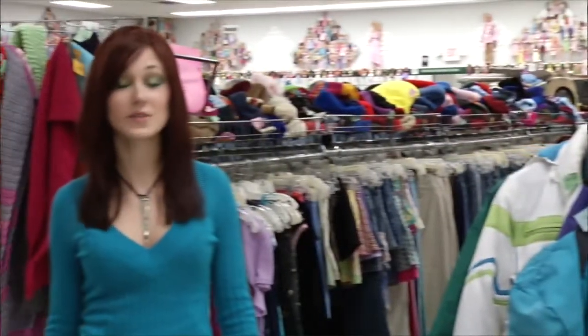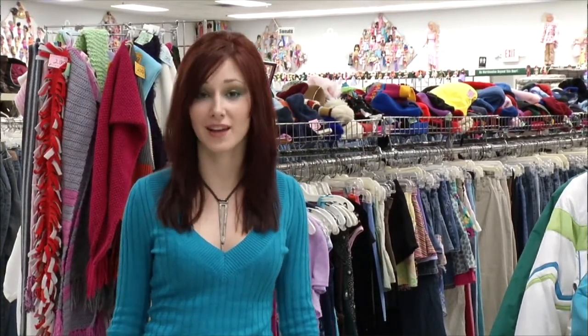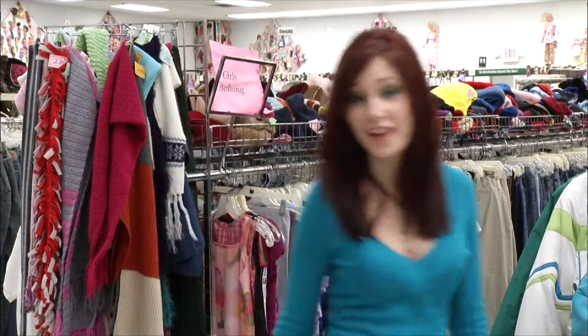Thrift stores are a great place to come to get inspiration for future craft projects. They have an eclectic mix of all different kinds of items throughout the decades, not to mention they're rather inexpensive. Let's see what we can go find today.